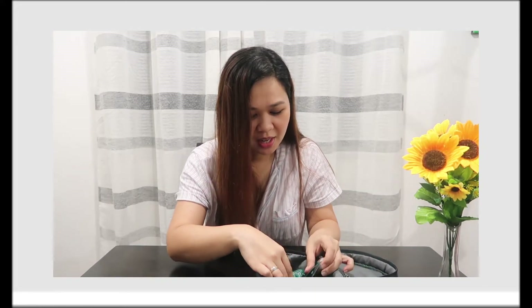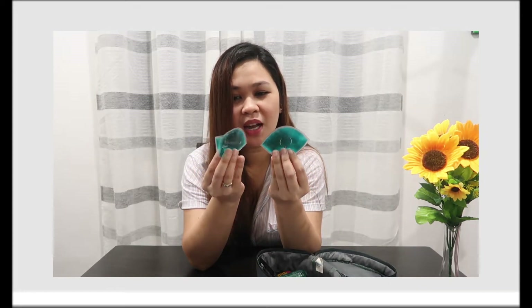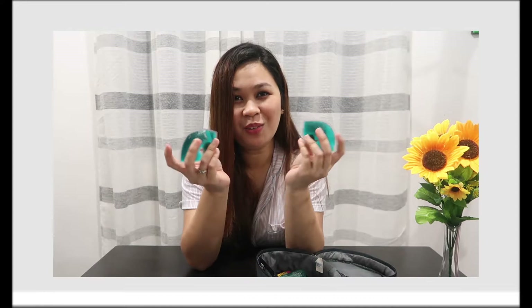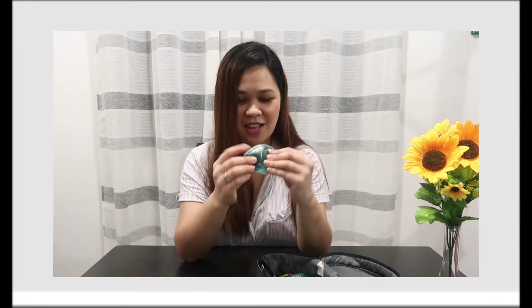Next, I have something for the eyes. After shooting, or when you've been traveling, or when you're about to sleep — you put this in the freezer first, then apply it. My eyes always have dark circles no matter what I do, so this helps, at least a little. I always bring this.